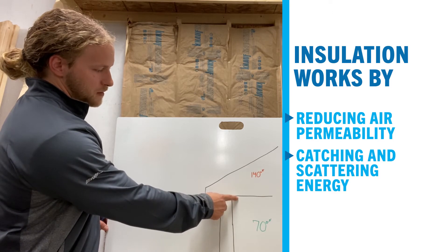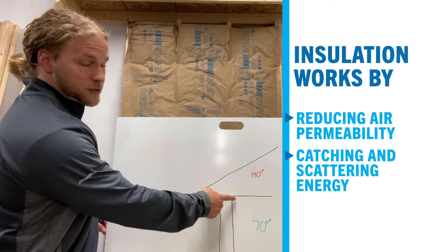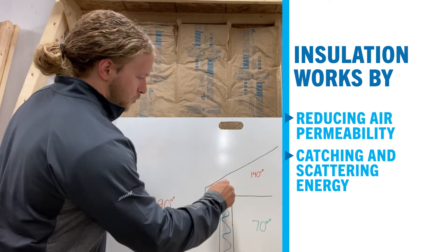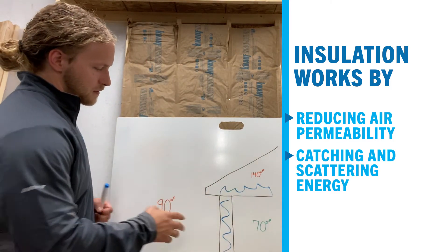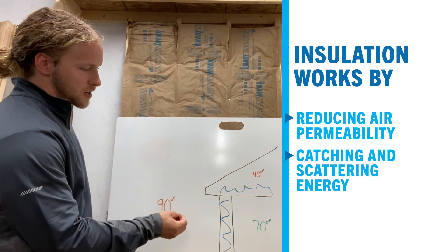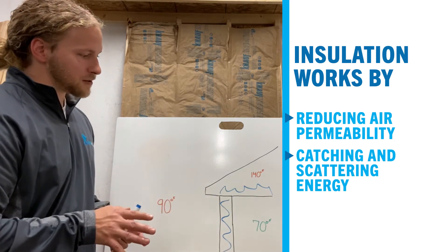Similarly, our attic drywall could be 100 to 120 degrees, which would be uncomfortable. But if we fill these spaces with insulation, we are slowing the air permeability through the cavity, through the space, allowing the material itself to trap pockets of air, and also scattering that energy.